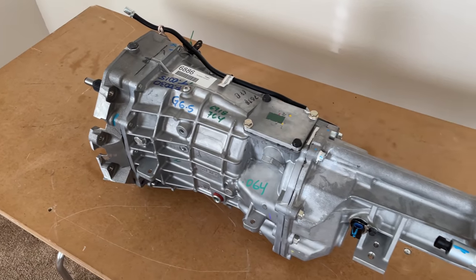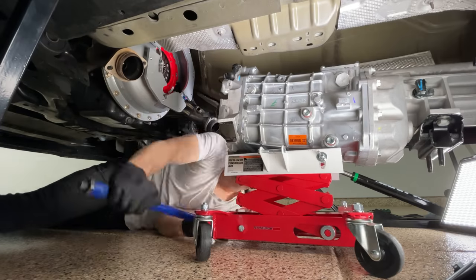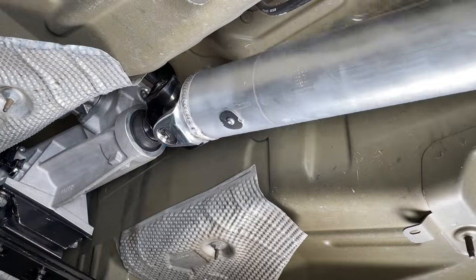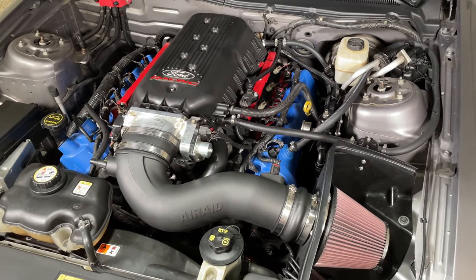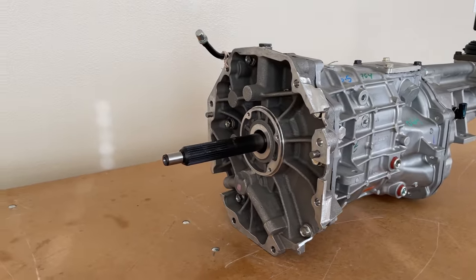In this video you'll learn everything you need to know about this transmission, find out what supporting parts are required to make the conversion on your Mustang, and I'll show you how to install one all by yourself in an easy-to-follow step-by-step process. We'll be installing this transmission on my built 2007 Mustang GT, which is the last major upgrade I need to do before I can finally install my turbo kit. But first let's talk a little more about this transmission.